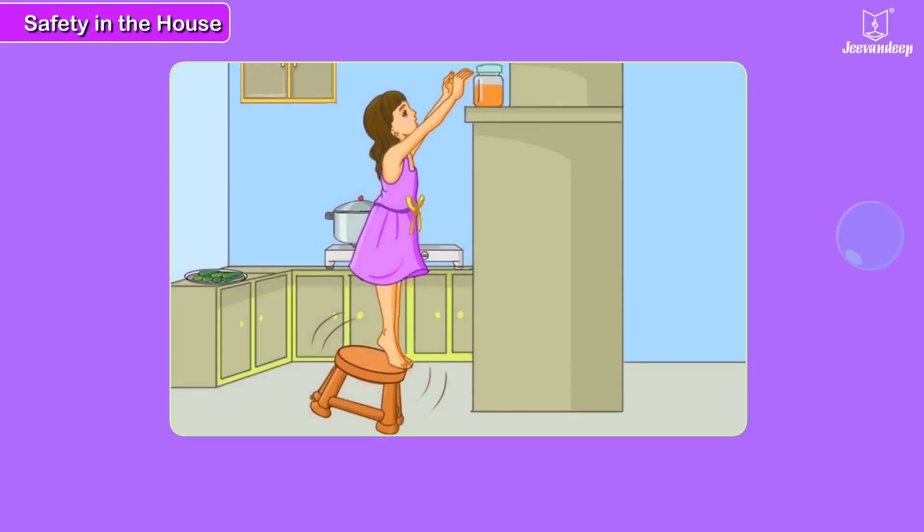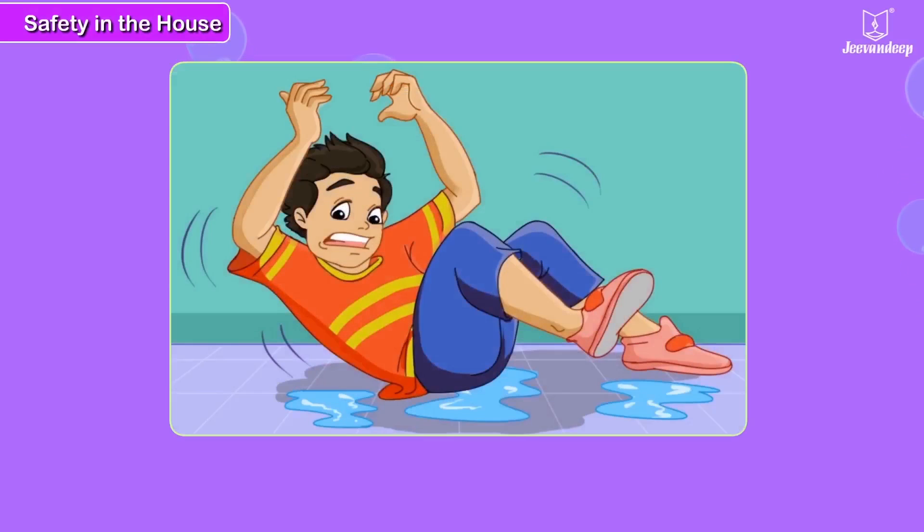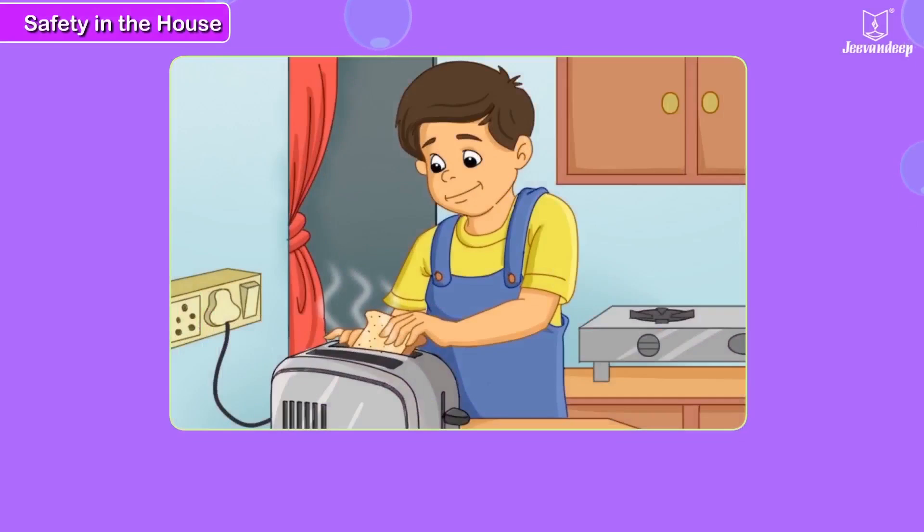Safety in the house. Look at Tanya. She is not doing the right thing. Someone spilled water on the floor and forgot to wipe it — look what happened to the person who did not know this. Rahul is trying to take out the toast which has got stuck in the toaster. He is trying to pull it out. What do you think can happen? What should he do first?